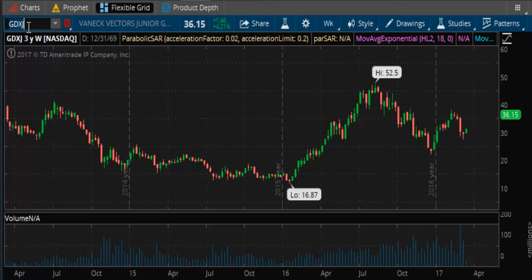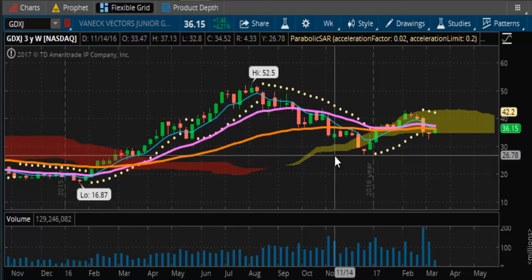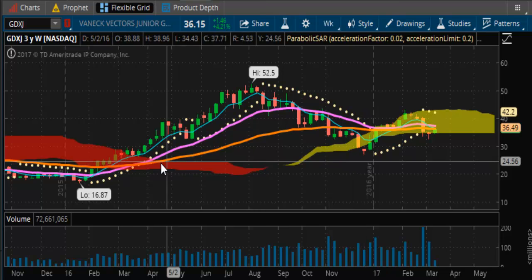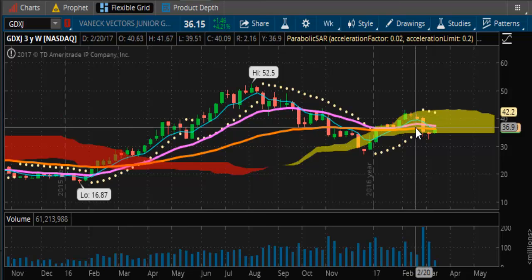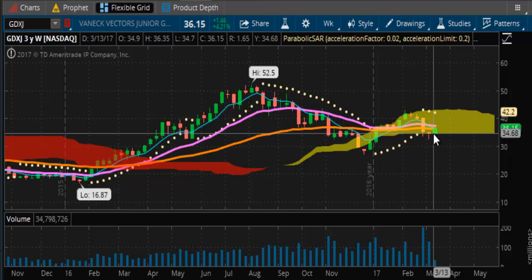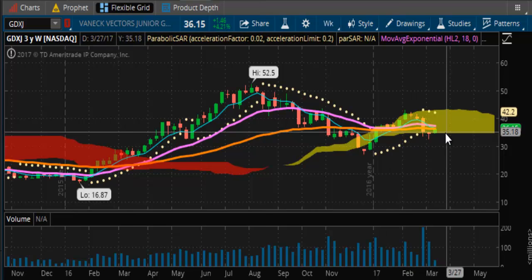Looking at the miners on the weekly situation — the miners came off of that $16.87 low and got up to $52.50, a nice powerful run-up. Then we gave it all back, came as low as $27, still holding on to those gains off the lows. Rallied back, got up to $43, and now coming off from there. So it's still maintaining its bullish complexion, but just barely. It's elongating now in the Kumo cloud of consolidation.